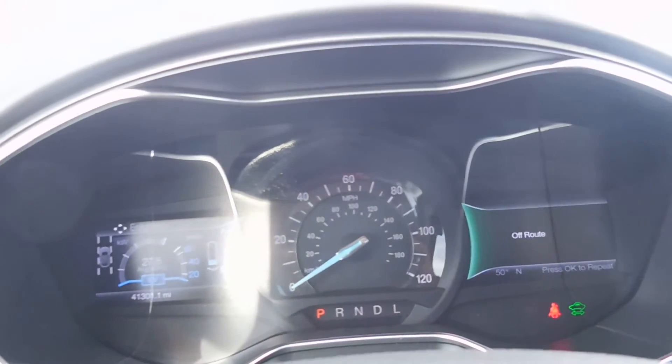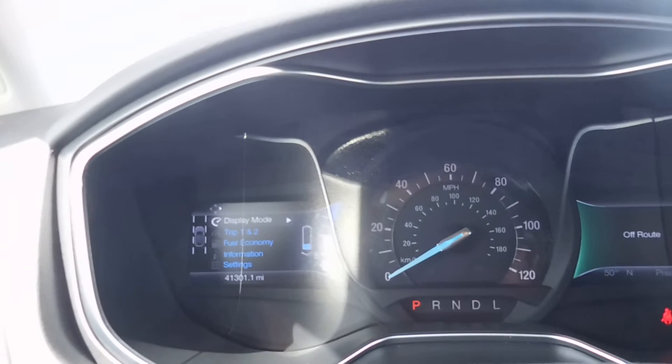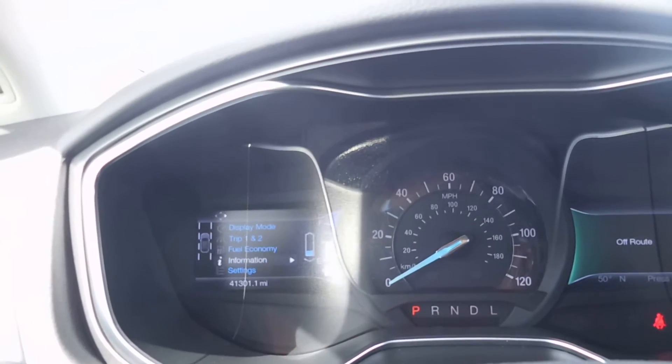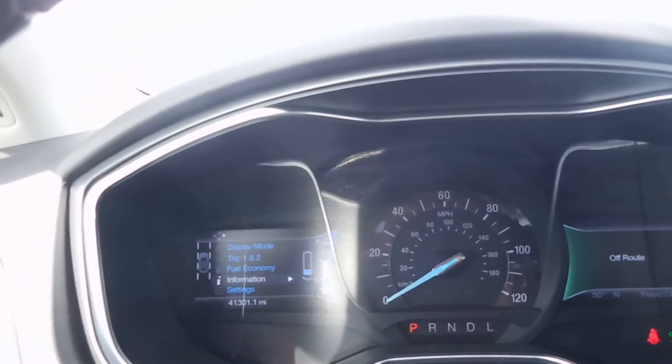And then up on the dashboard we have a little driver information display. You can look at your different trip info, your fuel economy, and there's some different information and settings on there as well.